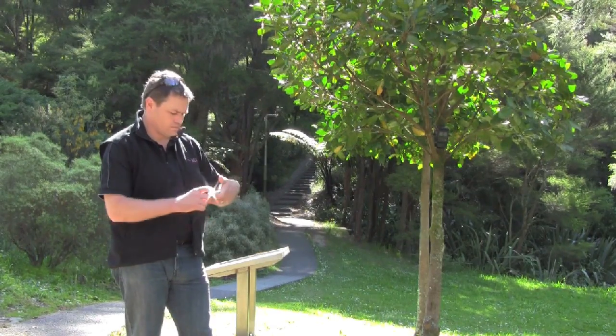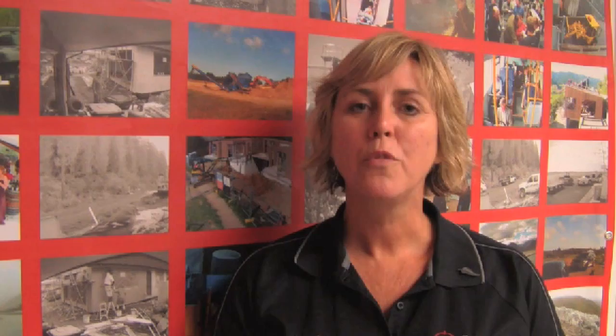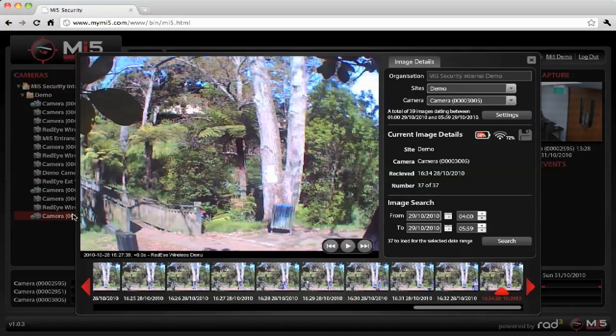Now you have a security grade camera that runs on solar power and battery. This provides you with real time footage that you can access from anywhere in the world. For the first time you can view and manage real time footage from a remote camera via an online platform.